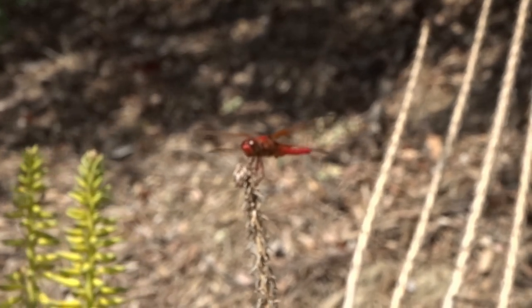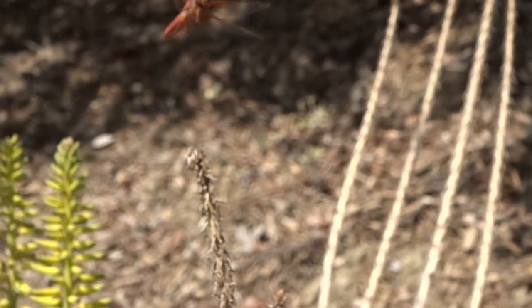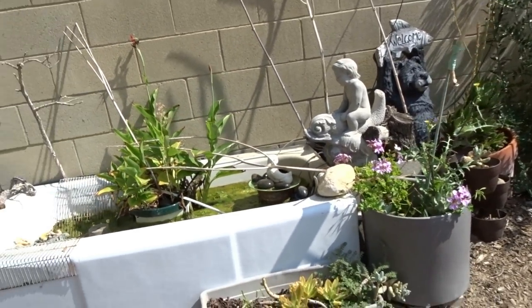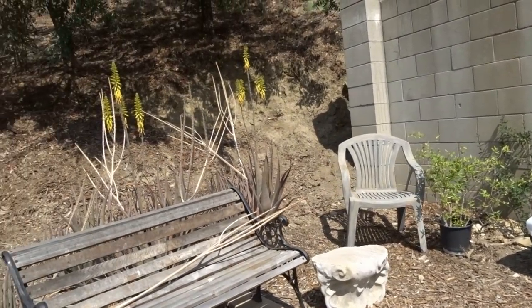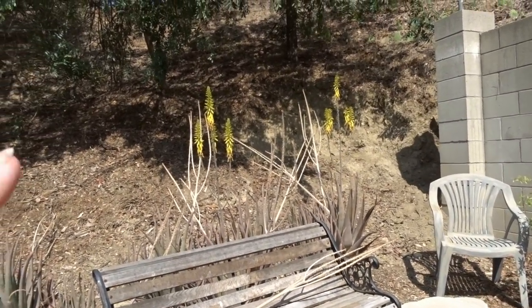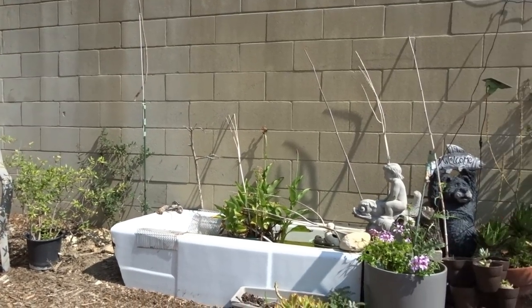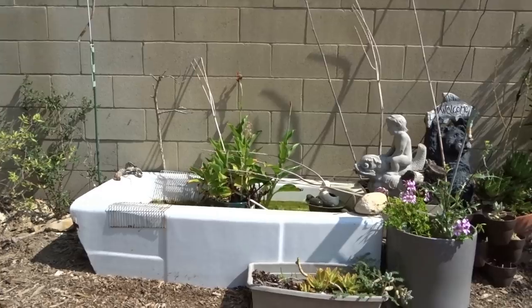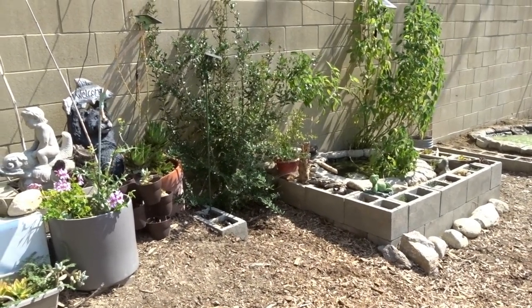Hi everybody, it's Robbie from Southern California. This is the mid-August garden tour. I was whispering because I decided to start — let me switch my camera. I had it on auto and then switched to manual because there's a dragonfly sitting there. I decided to start on this end and really do a walkthrough because I've been working, things are changing. But I don't want to drag this thing out for an hour.